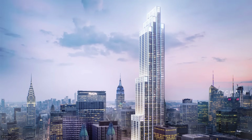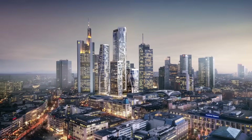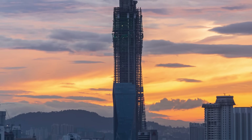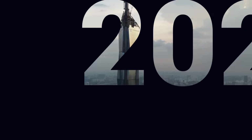From the fourth tallest skyscraper in New York, all the way to the record-breaking hotel in Dubai, and from Frankfurt's insane skyline transformation to the world's tallest building currently under construction, here are the most impressive skyscrapers in 2022.